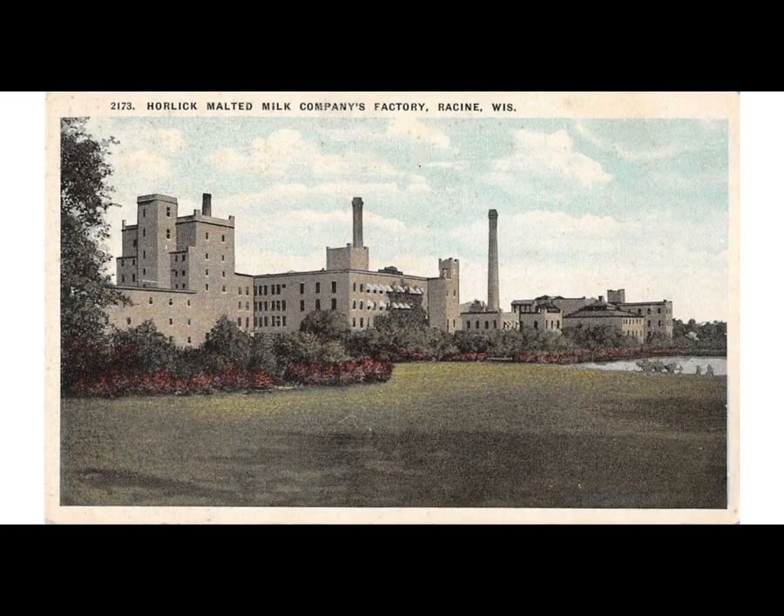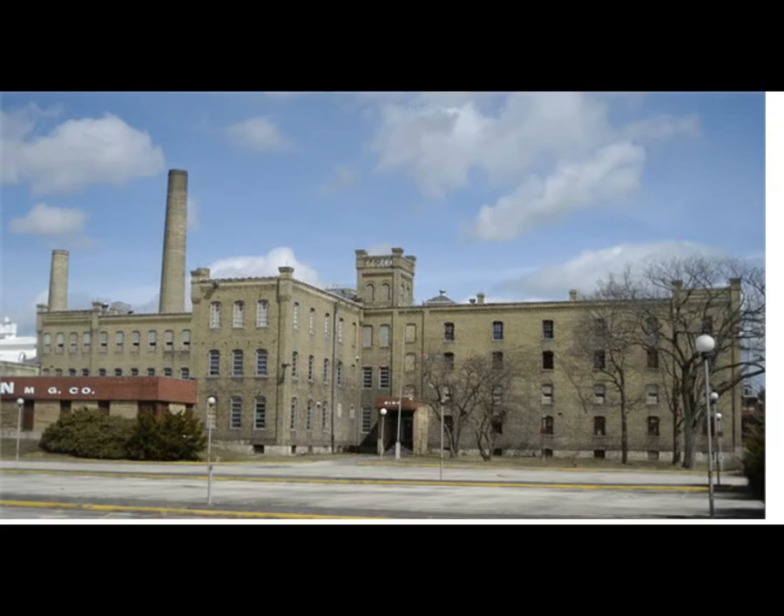In 1975, after nearly 90 years of operation, the Racine plant was shut down by GlaxoSmithKline. Today the Horlick factory still stands. A company was recently utilizing a part of the building to manufacture snowblowers, but they're no longer in business, and I'm not sure if any part of the building is being used today.